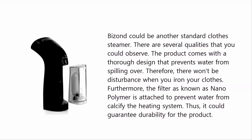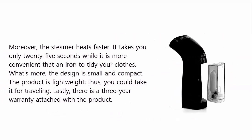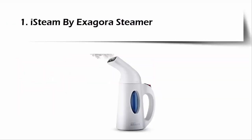Furthermore, the filter known as nano polymer is attached to prevent water from calcifying the heating system, guaranteeing durability. Moreover, the steamer heats faster — it takes only 25 seconds — and it is more convenient than a regular iron. The design is small and compact, and the product is lightweight so you could take it for traveling. Lastly, there is a three-year warranty with the product.